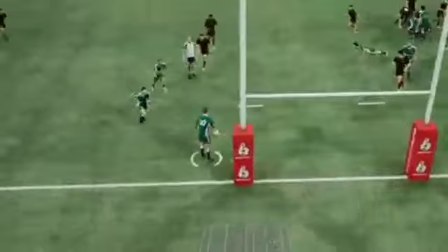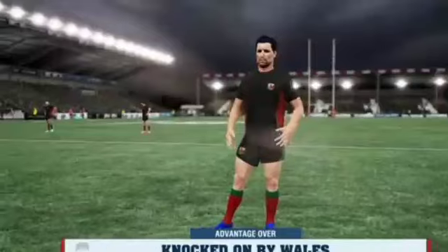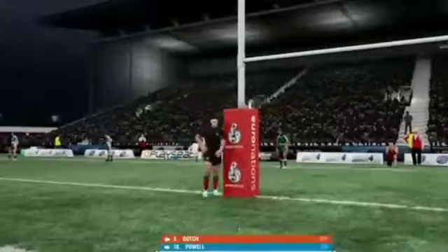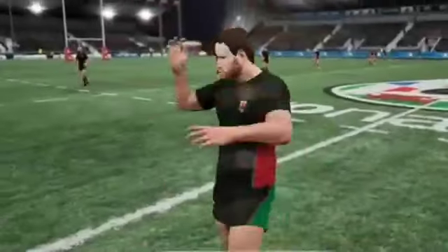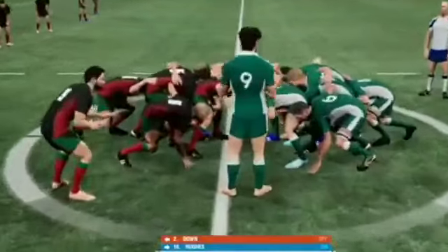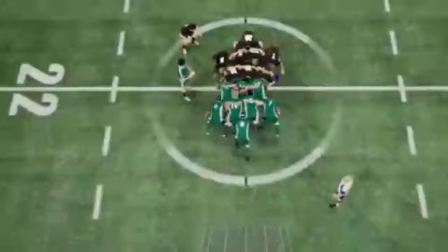Nice. That'll knock the wind out of him. He dives on top of him — great contest, but it still is. I think that's the line.